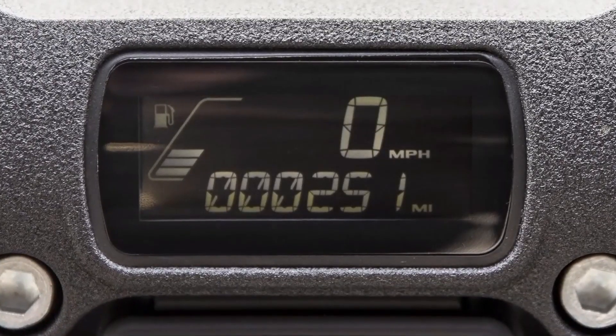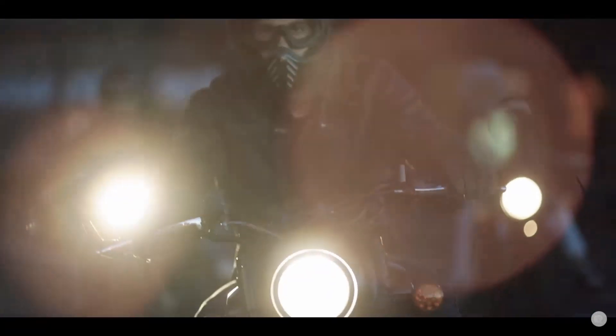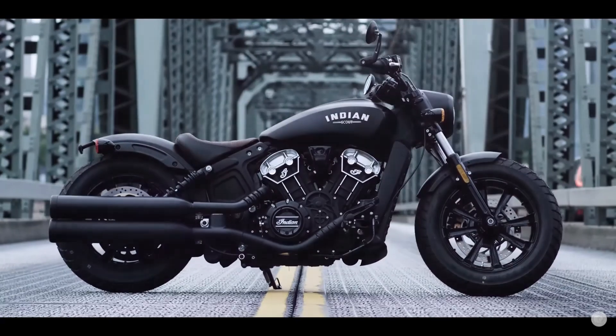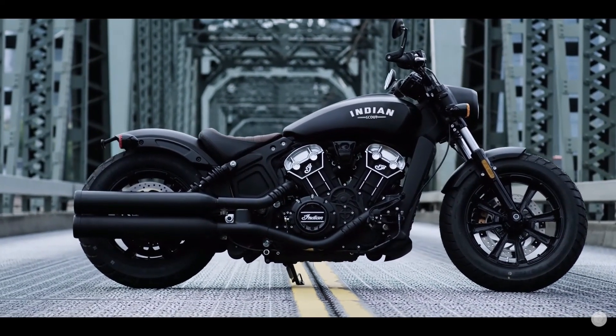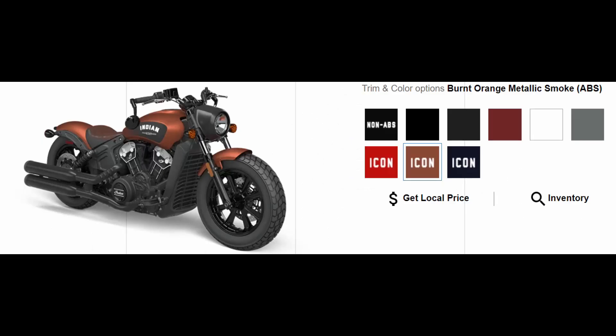For example, when my son moves up to a bigger bike in a few years, he'll probably go with the Scout Bobber — he really loves that bike, and so do I. But he might also look at the Honda Rebel 1100 to save some money. The Indian Scout also offers way more color options; I really like the burnt orange color.